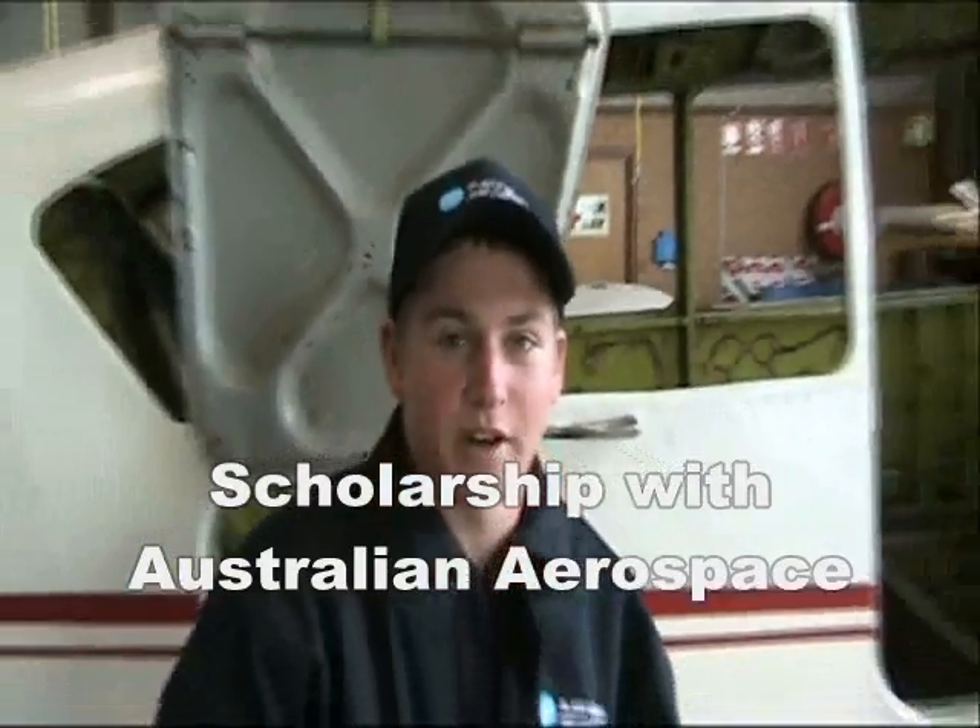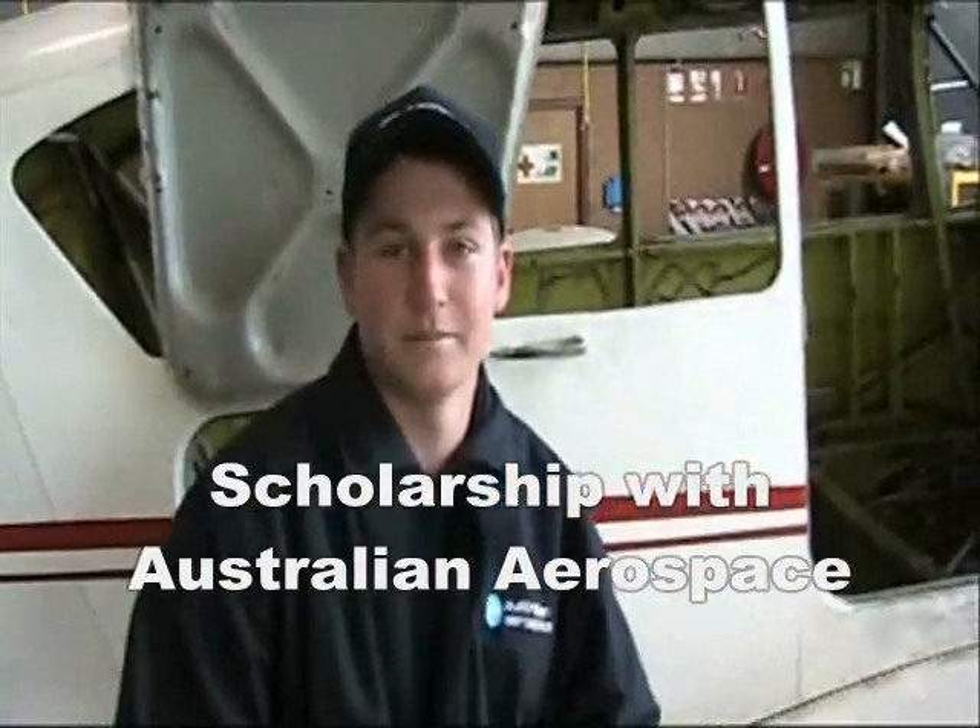Doing this course I've actually won a scholarship with Australian Aerospace, so it's really opened my eyes up to all of aviation.